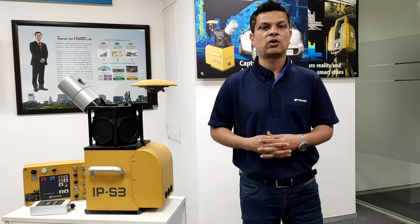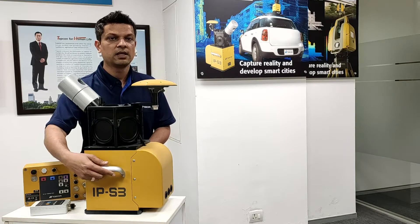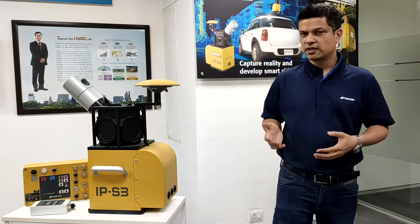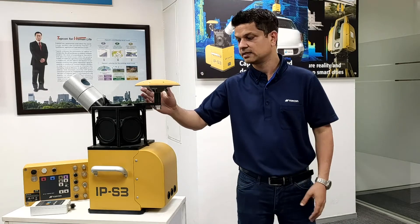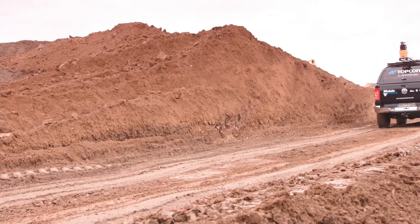Now let's see how IPS3 looks like. IPS3 has an ultra compact and lightweight design — even a single person can mount it on a vehicle. Coming to the components, IPS3 captures trajectory information from three different sensors: we have Genesis, then the IMU which is installed in the IPS3Q, and also a wheel encoder which is installed on the wheels of the car and provides precise vehicle odometry information.